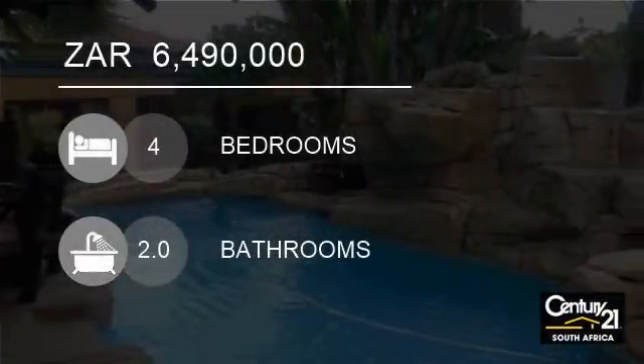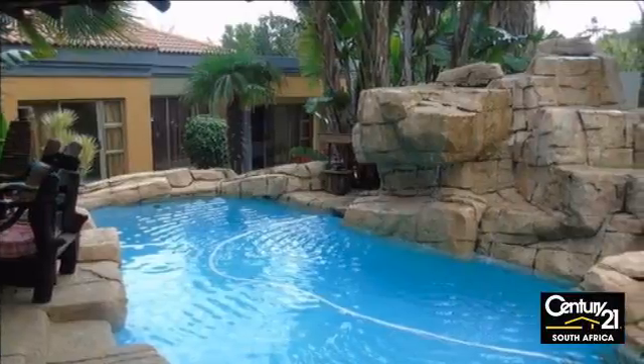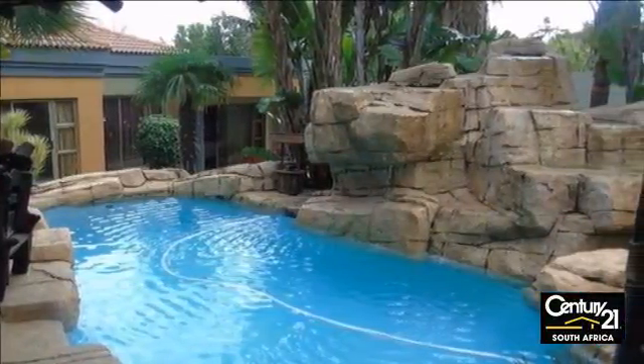Welcome to this four-bedroom house for sale in Danefern, Fourways area, Gauteng, South Africa, for 6,490,000 rand.